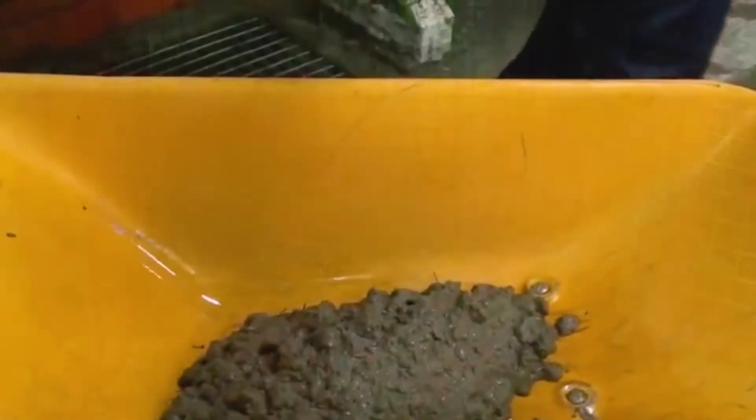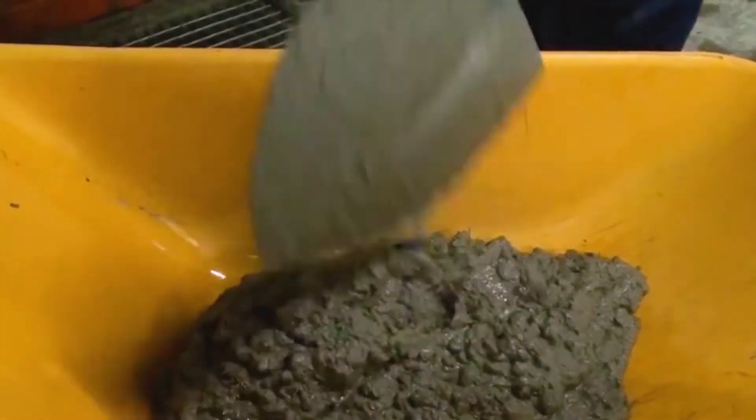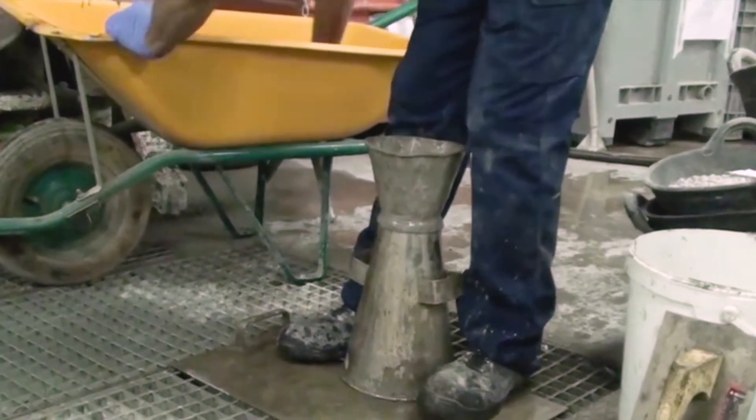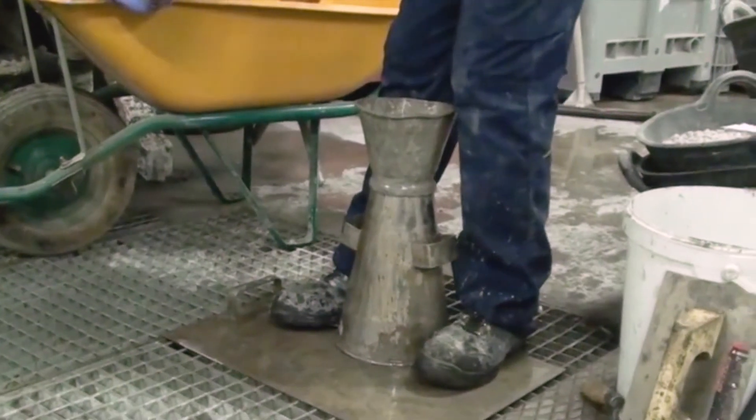Concrete workability is one of the key requirements that concrete must fulfill, as it affects concrete strength and durability as well as the appearance of the finished product. Concrete is said to be workable when it is easily placed and compacted homogeneously.